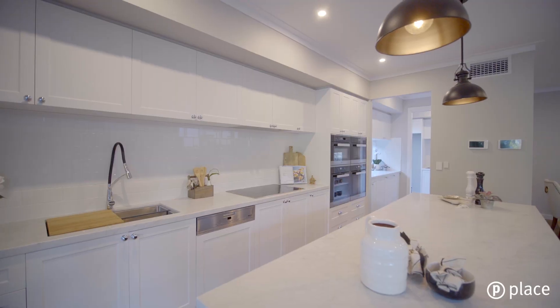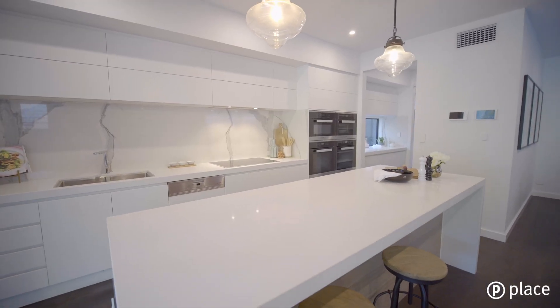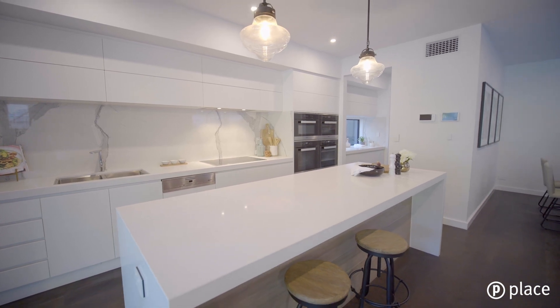From stunning stone benchtops to a range of stainless steel Miele appliances and a butler's pantry, no expense has been spared in detail and design.